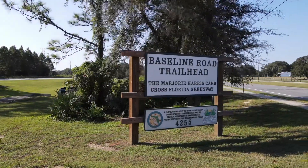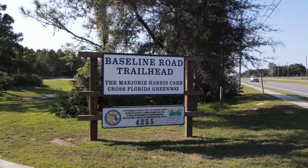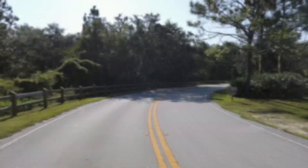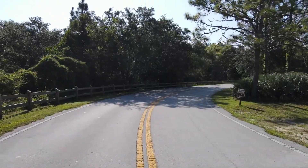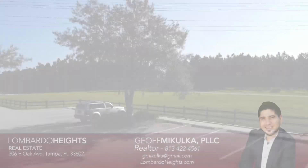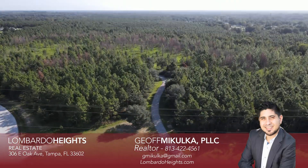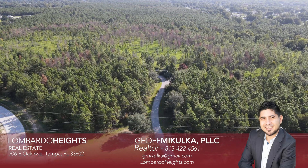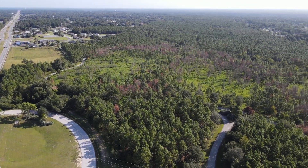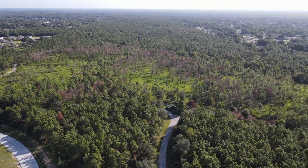The Baseline Road Trailhead is part of the Cross Florida Greenway and is a 5.1 mile paved multi-use course. Surrounded by nature, this park is situated in the middle of suburbia, located just off the main road in Ocala, Florida.